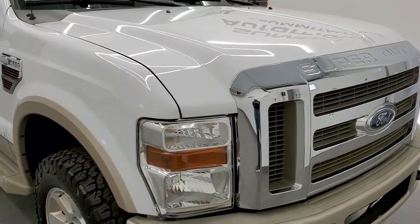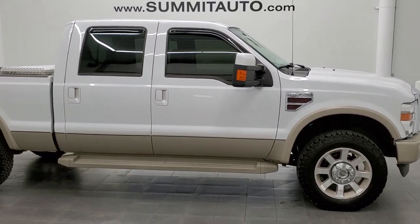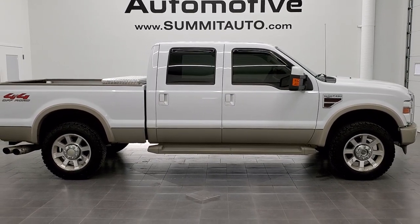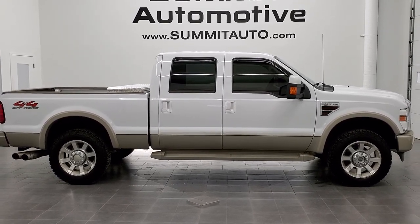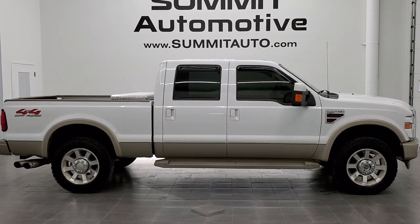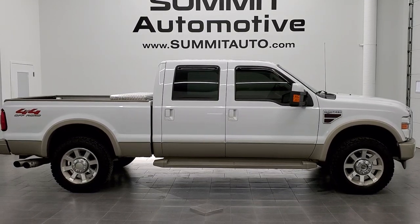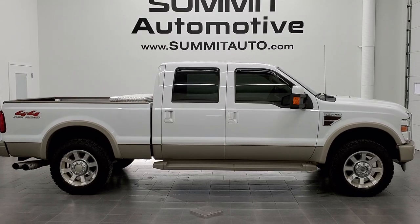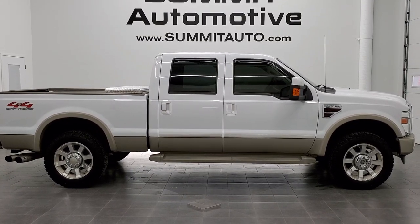I would highly recommend this truck from a quality and condition standpoint — in fact, I'd probably buy it myself if I didn't already have a truck. To see more pictures of this truck or any of our other 450 new and used cars, trucks, SUVs, minivans, Wranglers, half tons, three-quarter tons, and one tons, go to www.summitauto.com for full pictures and descriptions of every single vehicle from two locations. You can also go to youtube.com/summitauto for more HD videos. Remember to like, subscribe, and share. We're super excited to be offering this ultra-clean 2008 Ford F-250 King Ranch in Oxford White with the 4x4 off-road package and the quad seats — thanks again for checking out the video.